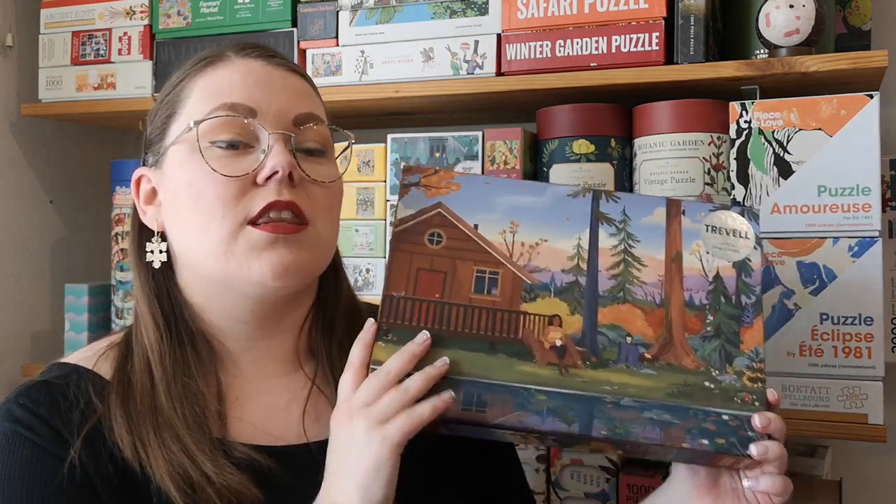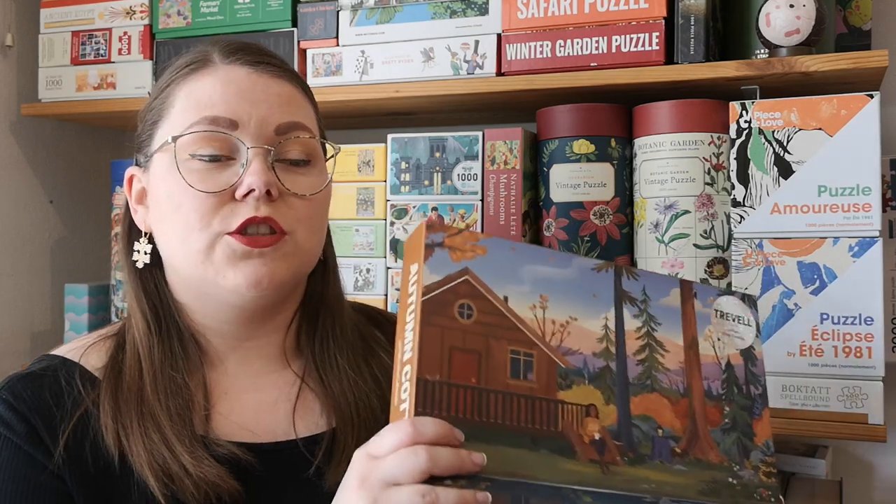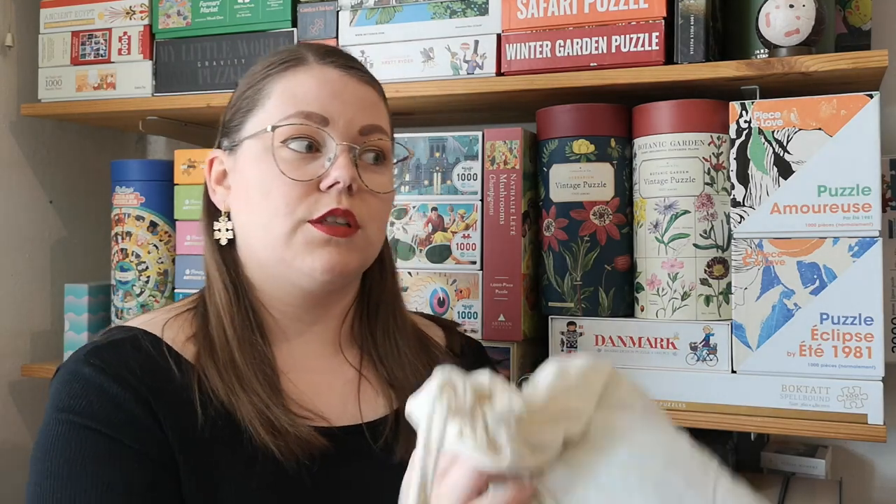I have to say that this brand is now my second favorite puzzle brand. They're not cheap, but you really get your money's worth. The pieces are just amazing — they're matte and they feel really great, and they hold together very well. The pieces come in a fabric bag, which is always very luxurious. So I really, really love this brand and I can't wait to get more of those puzzles.